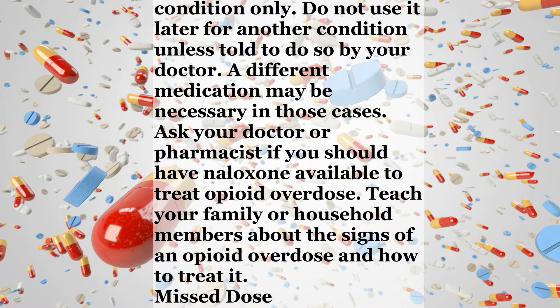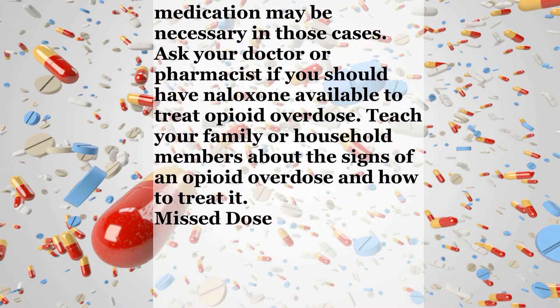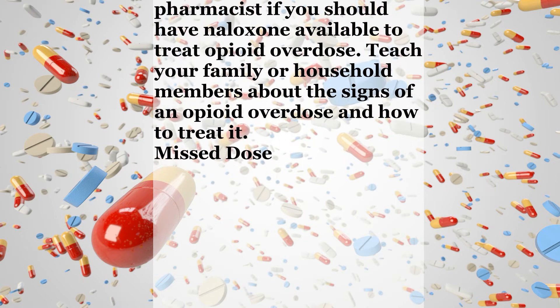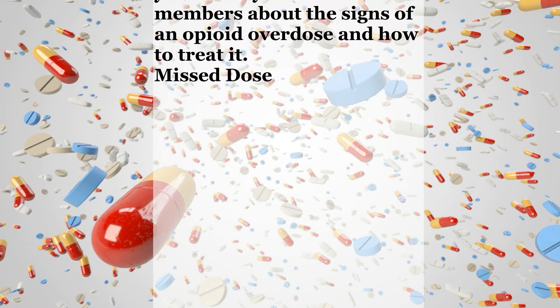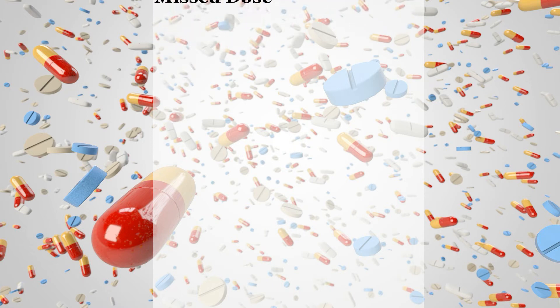Notes. Do not share this medication with others — sharing it is against the law. This medication has been prescribed for your current condition only. Do not use it later for another condition unless told to do so by your doctor, as a different medication may be necessary in those cases. Ask your doctor or pharmacist if you should have naloxone available to treat opioid overdose. Teach your family or household members about the signs of an opioid overdose and how to treat it. If you miss a dose, take it as soon as you remember. If it is near the time of the next dose, skip the missed dose and take your next dose at the regular time. Do not double the dose to catch up.